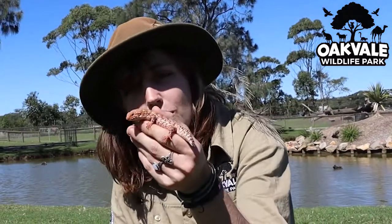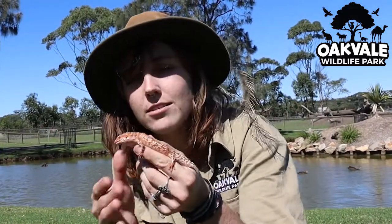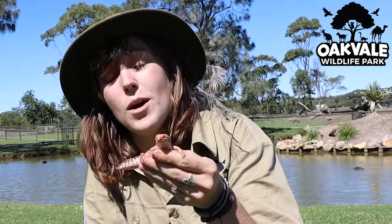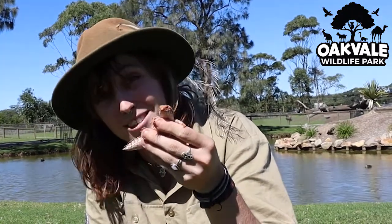He is fully grown, believe it or not — they do only get to around 11 centimeters long. And they do actually give birth to live young as well, so if you think this one's cute, you should see some of their babies.